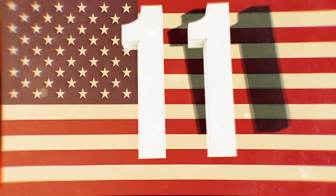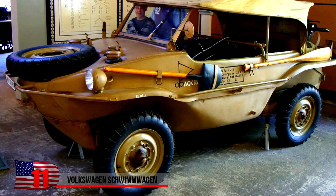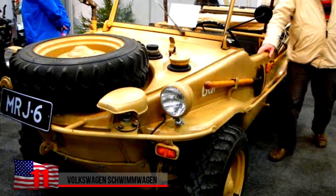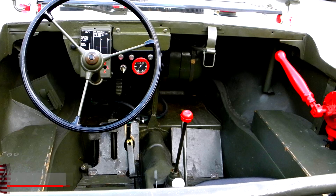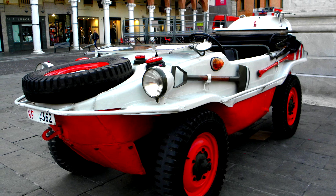The Volkswagen Schwimmwagen. Its name translates to 'the swimming car,' which is an apt description of this versatile performer. The amphibious four-wheel drive off-roaders were extensively used by German ground forces in WWII. The Type 166 Schwimmwagen is the most mass-produced amphibious car of all time.